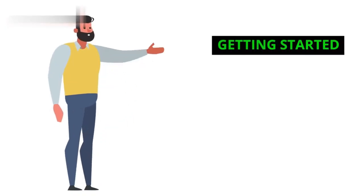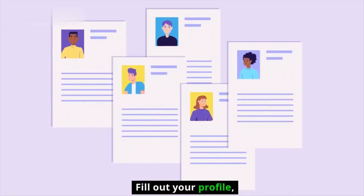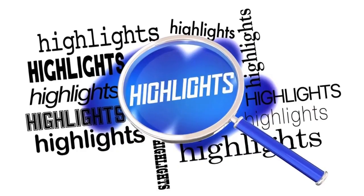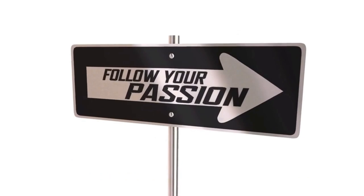Getting started. Signing up is free — just head to cj.com and create a publisher account. Fill out your profile, highlighting your audience and expertise. Remember, CJ prioritizes quality publishers, so be authentic and show your passion.